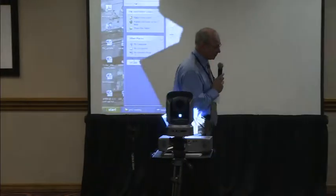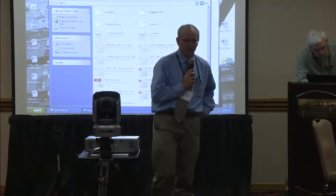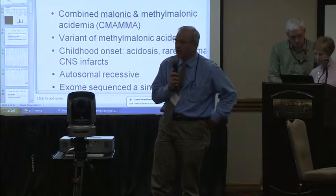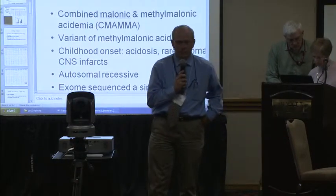However, the principal investigator does have to pay for actually taking care of the patient — in other words, having a doctor or nurse practitioner. That's an important thing to know when you want to establish a collaboration.